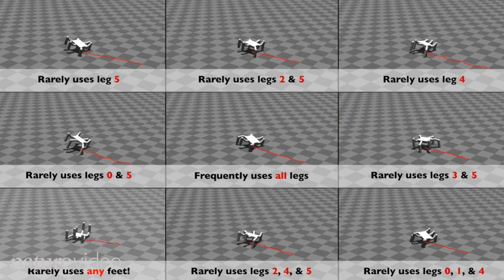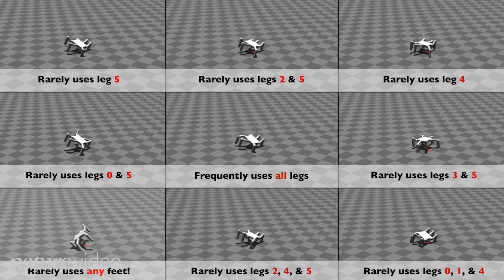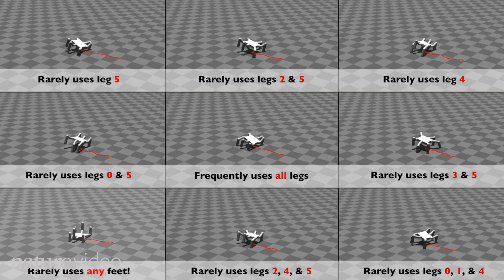It may seem cruel to this little robot, but robots can be far more versatile if they can get back on their feet after they've been injured.